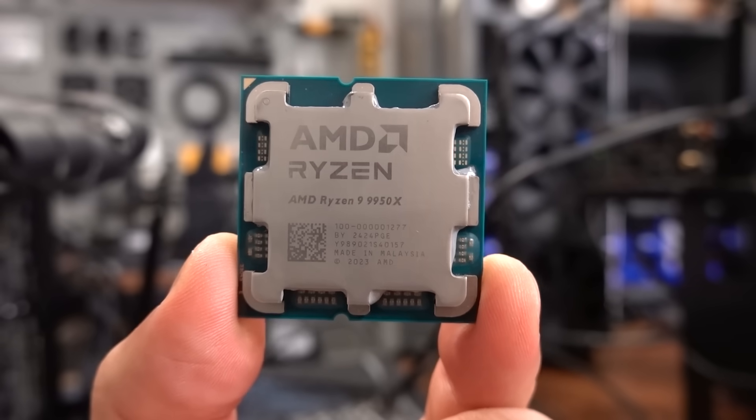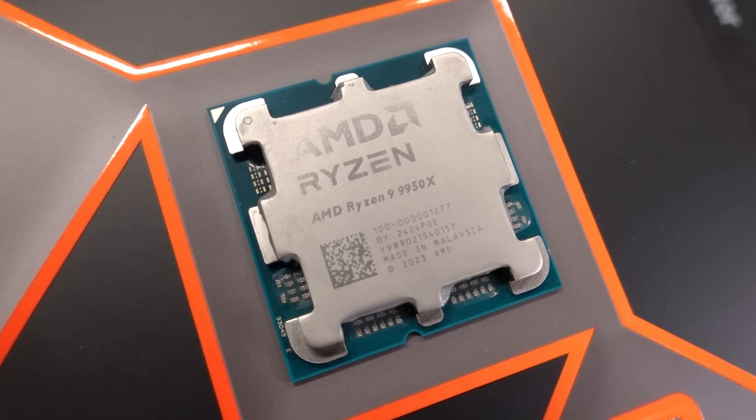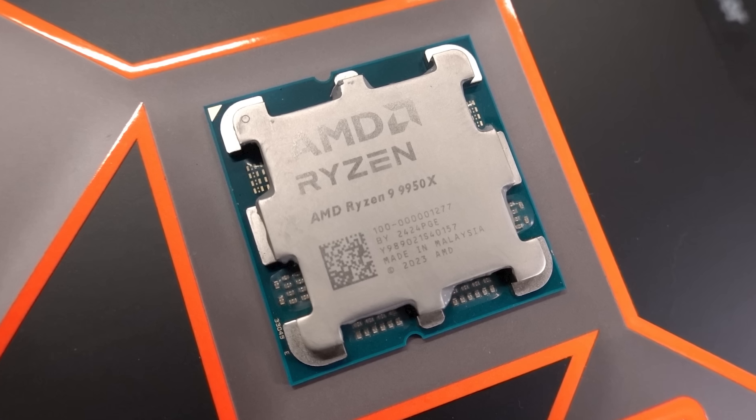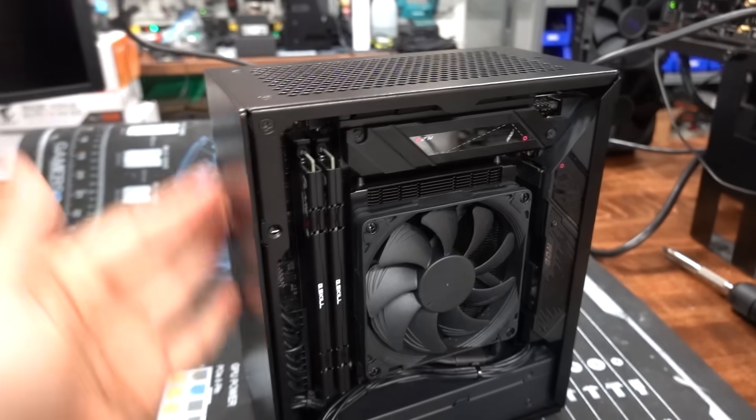This is going to be more of a tech vlog where I do some testing with the brand new Ryzen 9 9950X. This is the 16-core, 32-thread new Zen 5 CPU from AMD that just came out. I'm actually going to be testing it in a very unique scenario inside of my Velka Pro build, which is inside of the Velka 3 case.